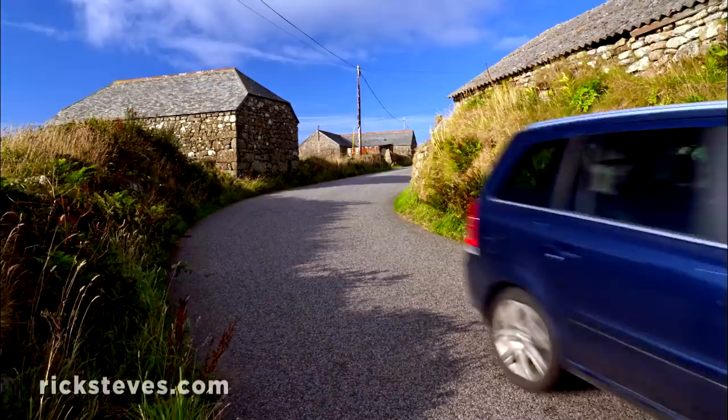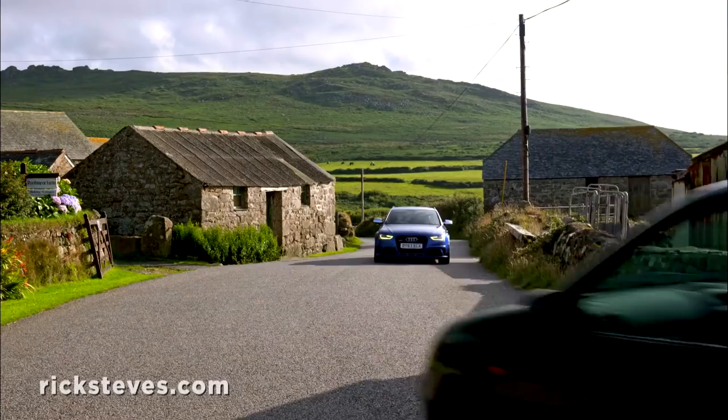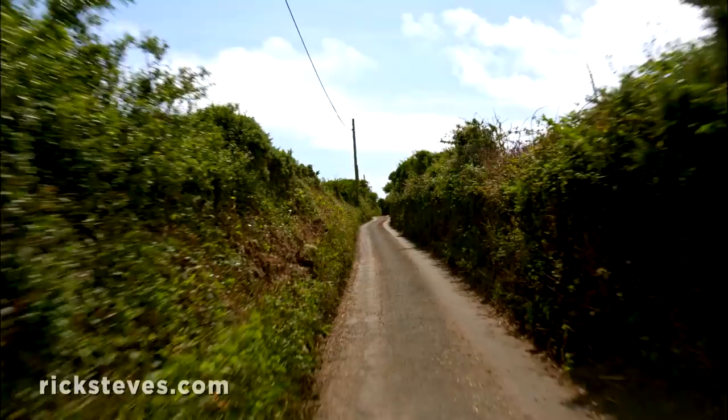Touring this unforgettable 30-mile loop features rugged, windblown scenery. Content cows ignore the views. Little hamlets with their stony barns are just going through another century. Skinny country lanes are lined by towering hedgerows. I'm glad Tim's doing the driving.